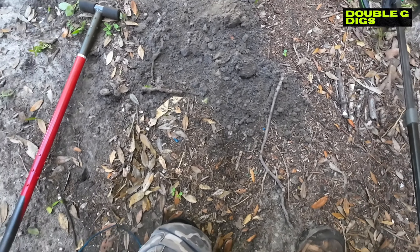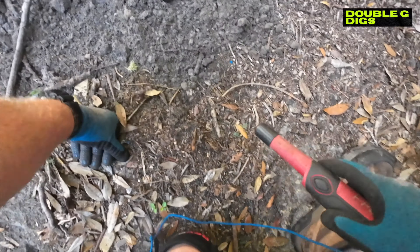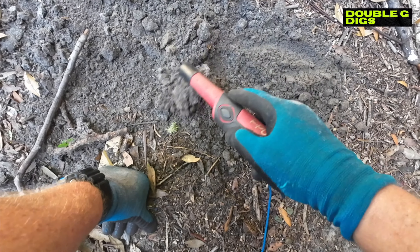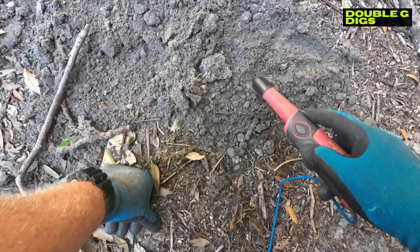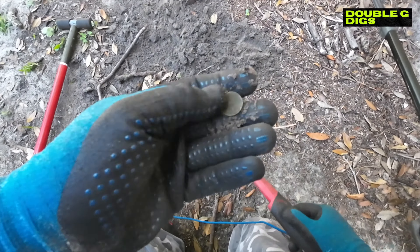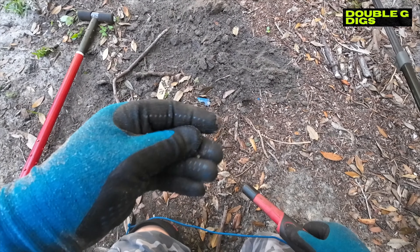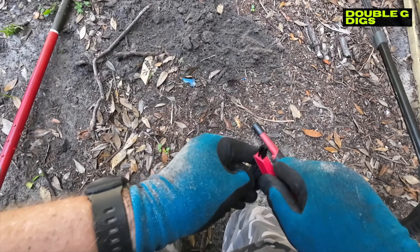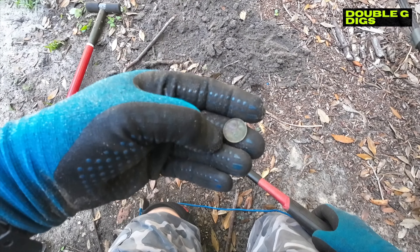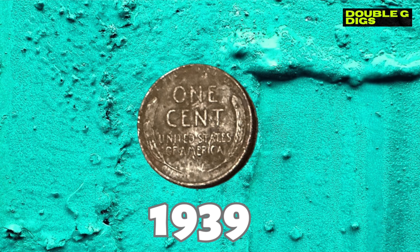Knocked it way out of the hole. You can tell I'm slowing down guys. It's a penny - hey, it looks like a wheat! Yep, I can see it says one cent. Nice, we'll get the year when I get home. Wheat penny!